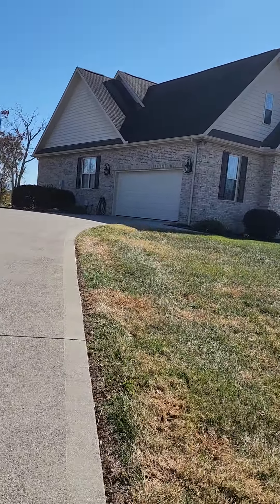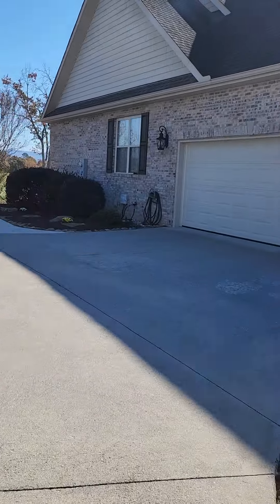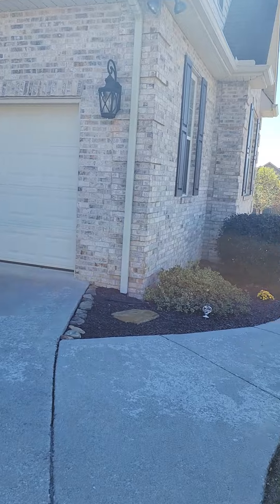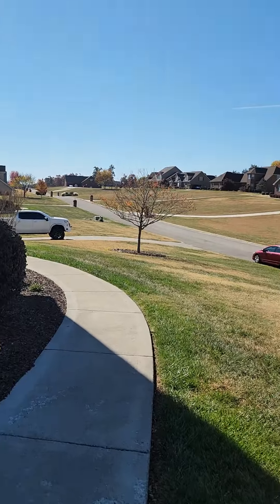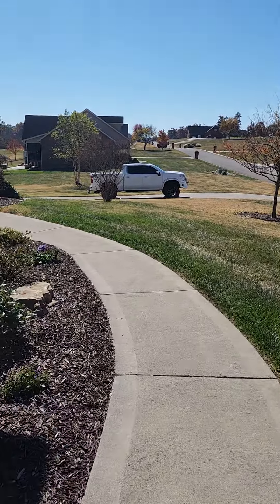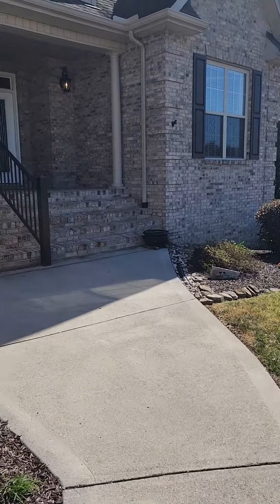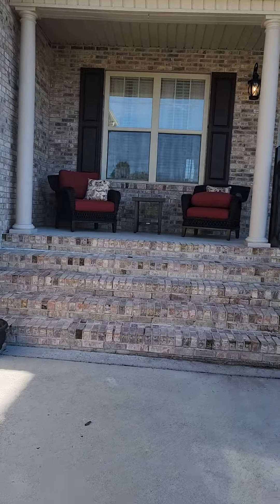Situated on 1.7 acres, lots of parking, has an RV hookup. Let's go ahead and take you inside. Large front porch.